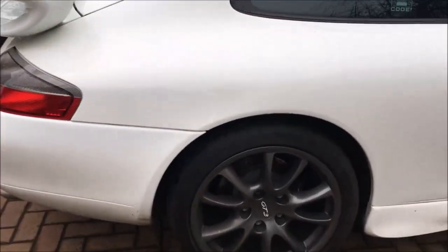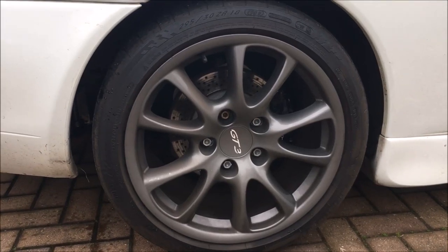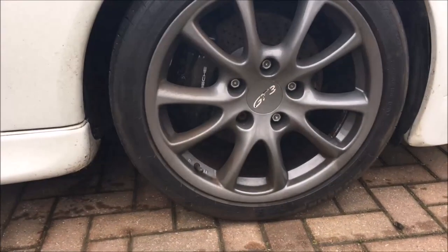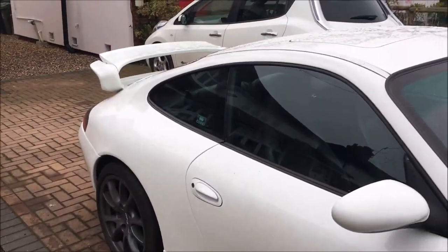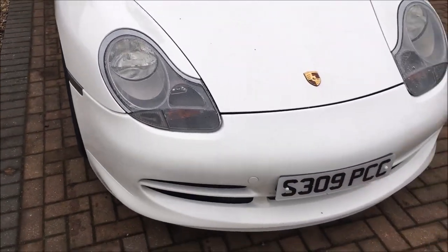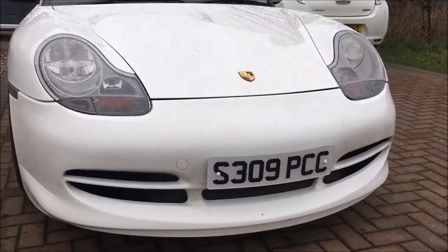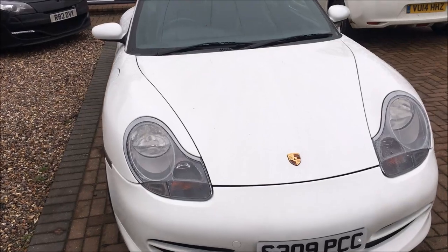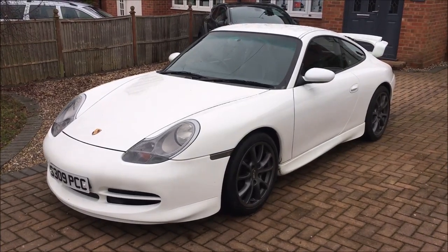We have a nice matching set of Michelin N3-rated tires — 295s on the back on these GT3 wheels and 235s on the front — all with plenty of tread. The condition of the car is great; I couldn't really fault it. I went around it with a paint depth gauge and couldn't spot any new paint. I was going to assume the front had been sprayed because there are so few stone chips, but from what I can work out it is absolutely original. The color is a special order — Grand Prix white — and I imagine very, very few came in that color.